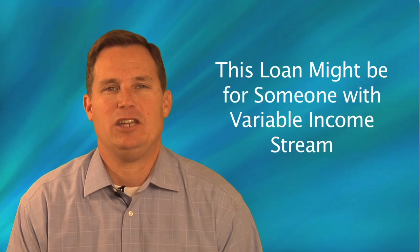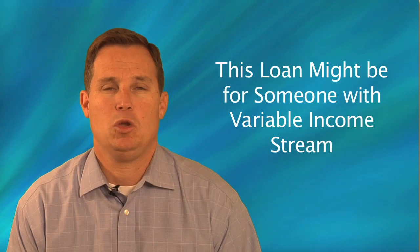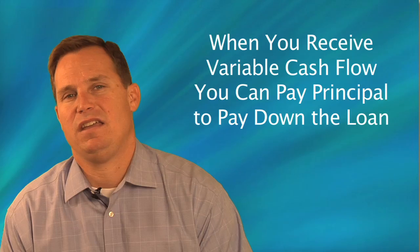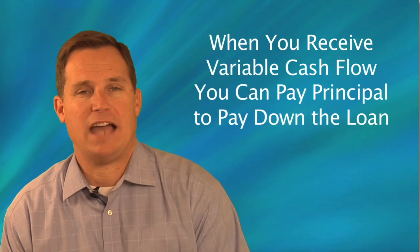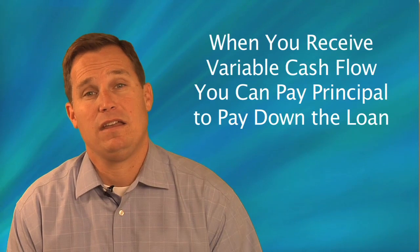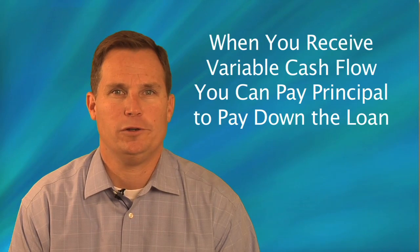A typical application of this loan would be for somebody with a variable income stream, or they may have a lower base income throughout the year and then receive a variable cash flow at some point during the year, at which time they may choose to make a principal payment to pay down the loan. While they don't have to, oftentimes that's what people do.